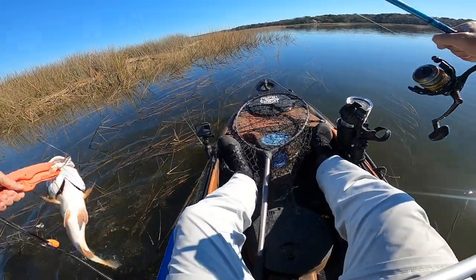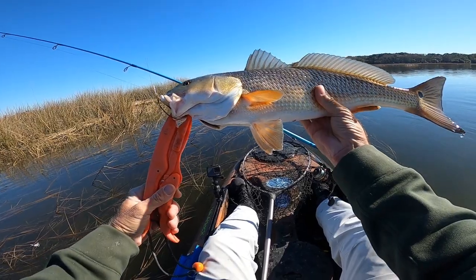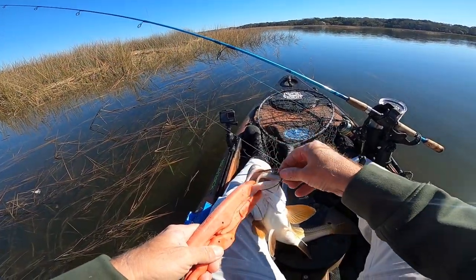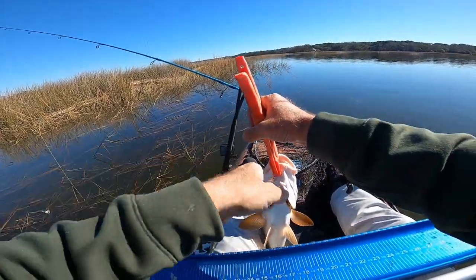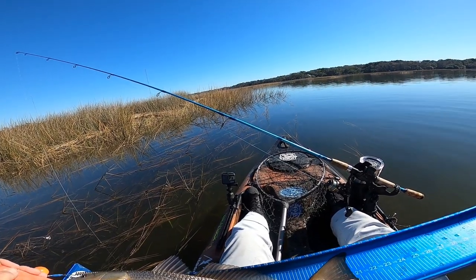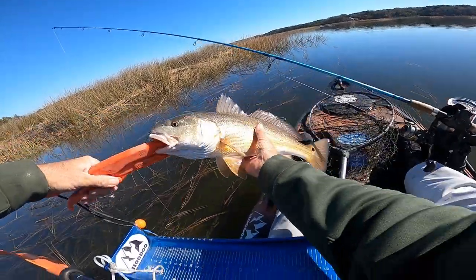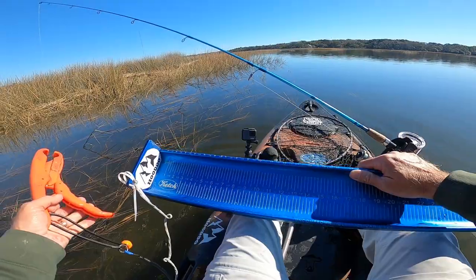Got him, yeah! Look at him — he wanted that too. Nice fish. Let's get the hook out — right in the side of the mouth. I'm gonna throw him on the board. Guys, this is my third red of the day. Nose on the board, pinched tail — 21 and a half inches. Nice, good-looking fish. I'm gonna get him released. There he goes, right up into the grass.